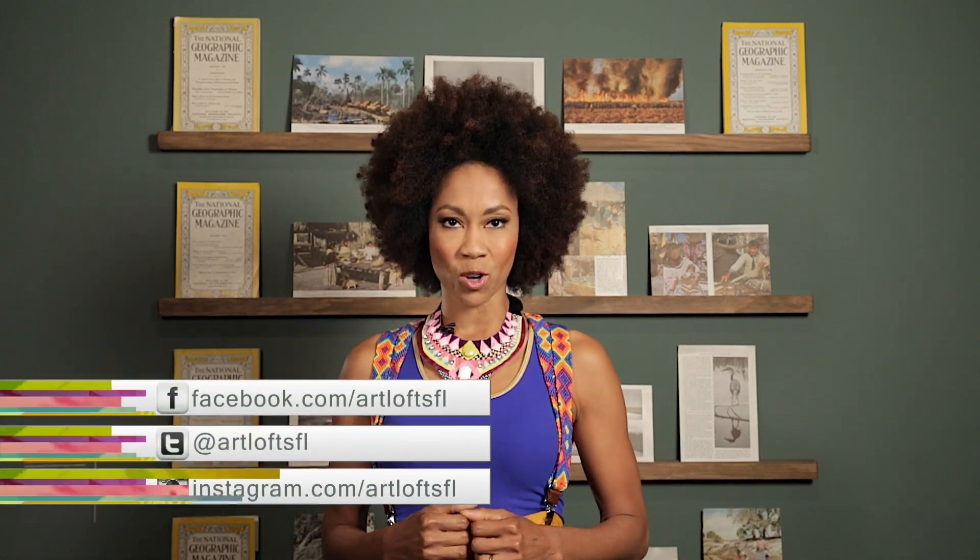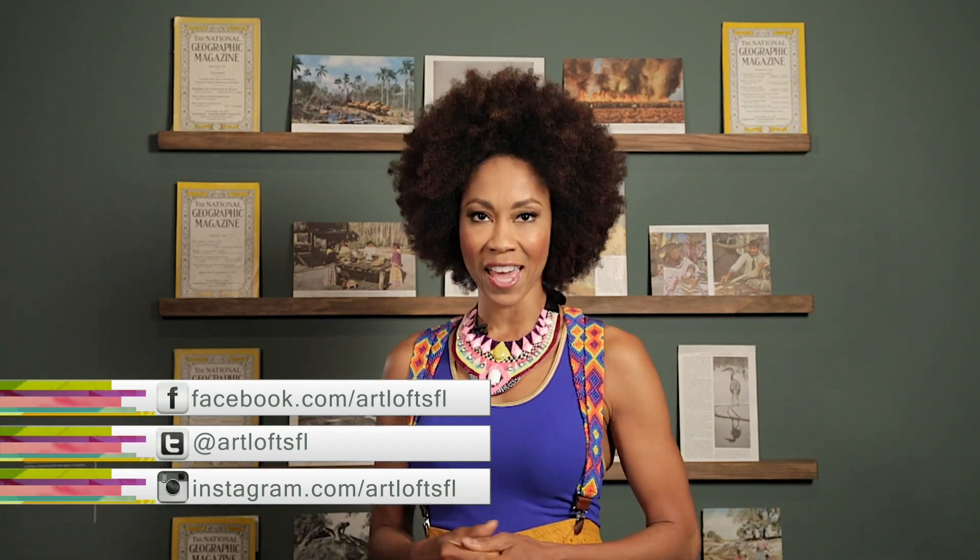For more information, check out jazzroots.net. Thanks so much for joining us this week — let Art Loft inspire creativity every day. Visit WPBT2.org/ArtLoft to watch past episodes. And don't forget to get social with us on Facebook, Twitter, and Instagram at Art Loft SFL. I'm Kaylin James reminding you to stay creative. Bye!